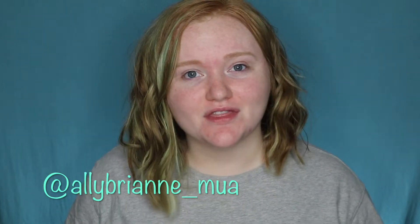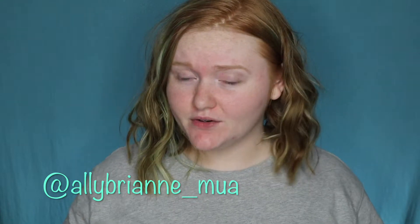Hey guys, welcome back to my channel! If you're new here, hi, I'm Ally — make sure you hit the subscribe button and join my YouTube family. I'll also throw my Instagram name up on the screen if you'd like to go follow me there. I am currently doing 100 days of makeup.